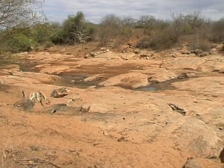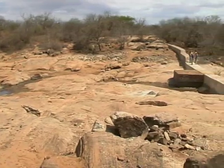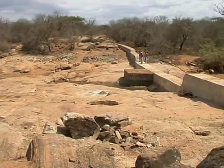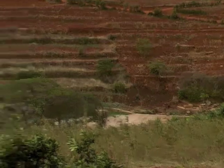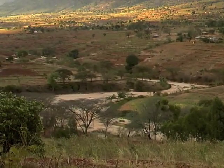But what exactly are sand dams? Built as reinforced concrete walls across seasonally dry riverbeds, they initially fill up with water, but after one to three seasons fill with sand. Carried in the soil, the sand collects behind the dam, whilst the silt is taken further downstream.